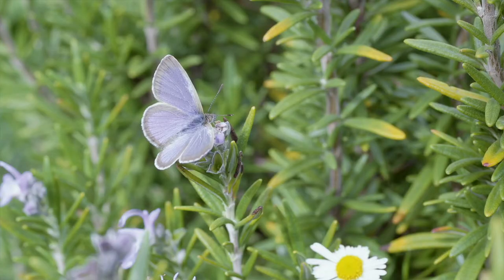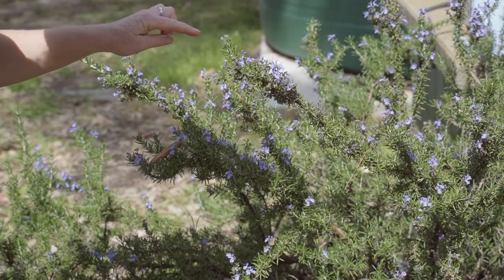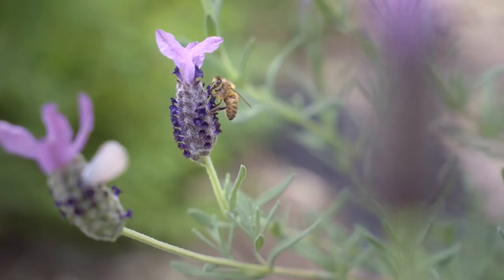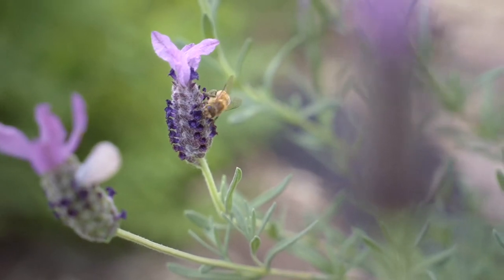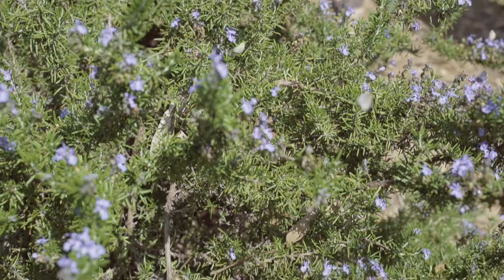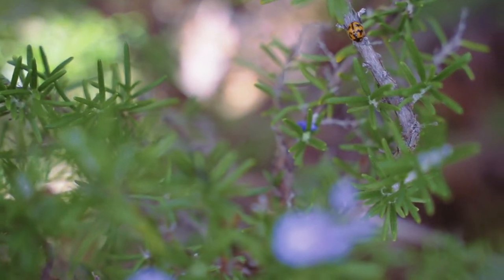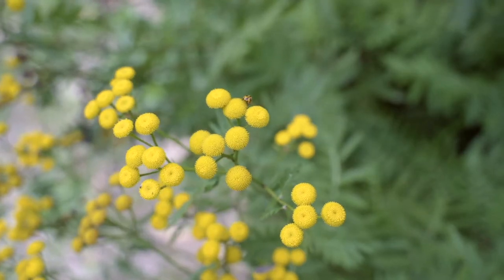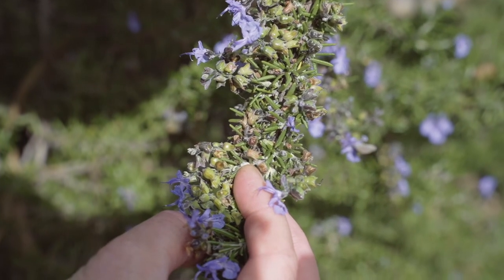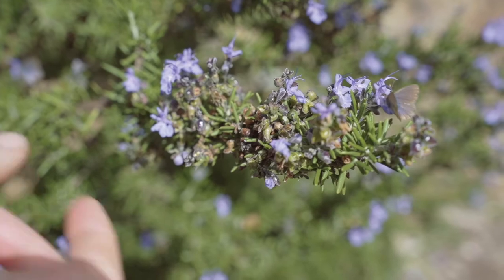Even without doing anything, just observing the diversity of insects on the rosemary, I can see butterflies. You can also see bees — there's European honey bees. There's flies that have just landed on my finger. And the longer I look, the more I find. I've just spotted some adult lady beetles. I can also see ants.